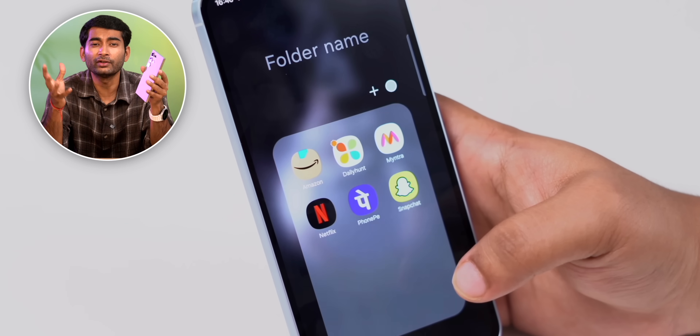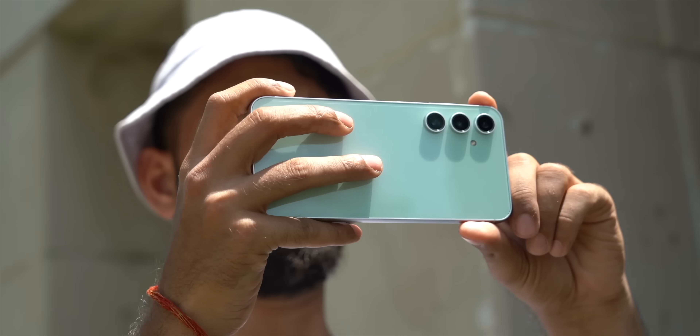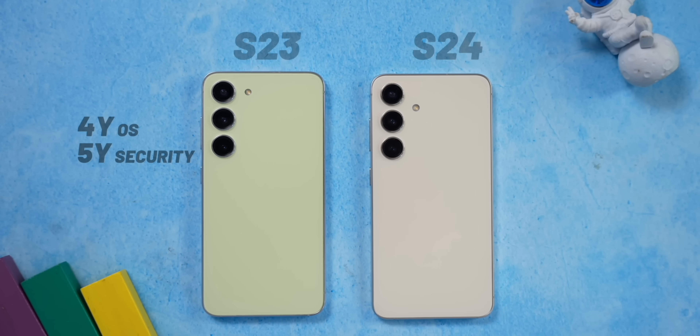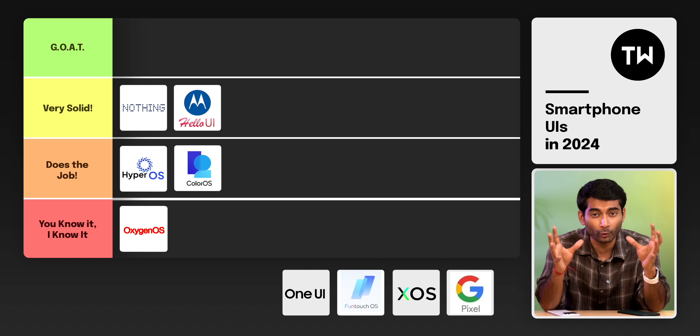For bloatware, budget Samsung phones — the M, F, and A series — come with more bloatware apps like LinkedIn, Snapchat, and Spotify, but you can uninstall them. Premium FE, S, Fold, and Flip series have very few pre-installed apps, mostly from Microsoft. Samsung also nails software updates — they started the 4+5 year update trend, and with the S24 series have promised up to seven years, on par with Apple iPhones, with a great reputation for timely delivery. Overall, Samsung One UI goes to the 'Goat' tier.